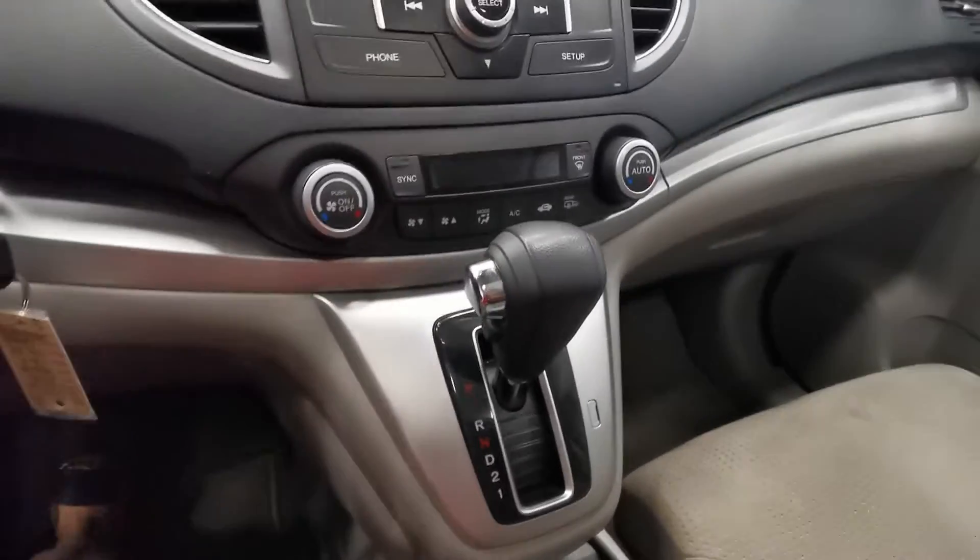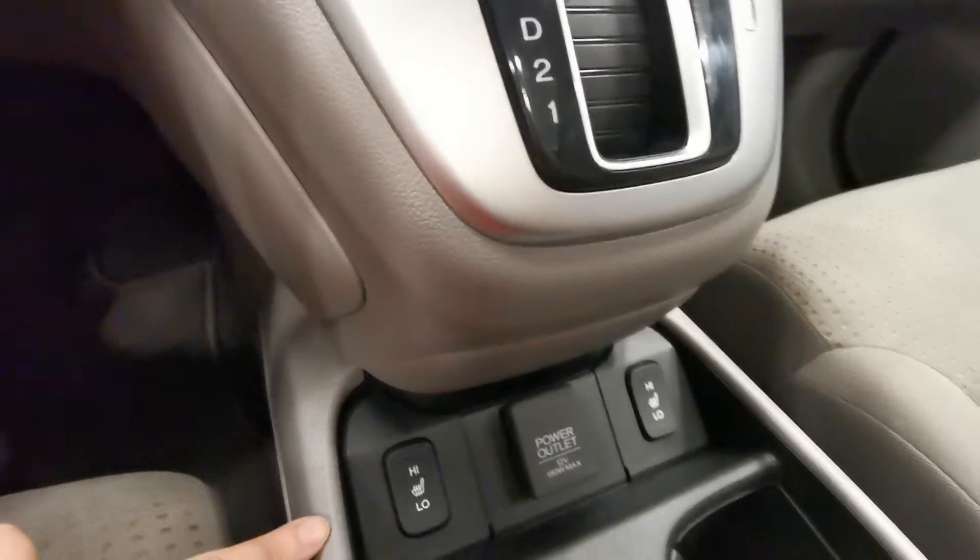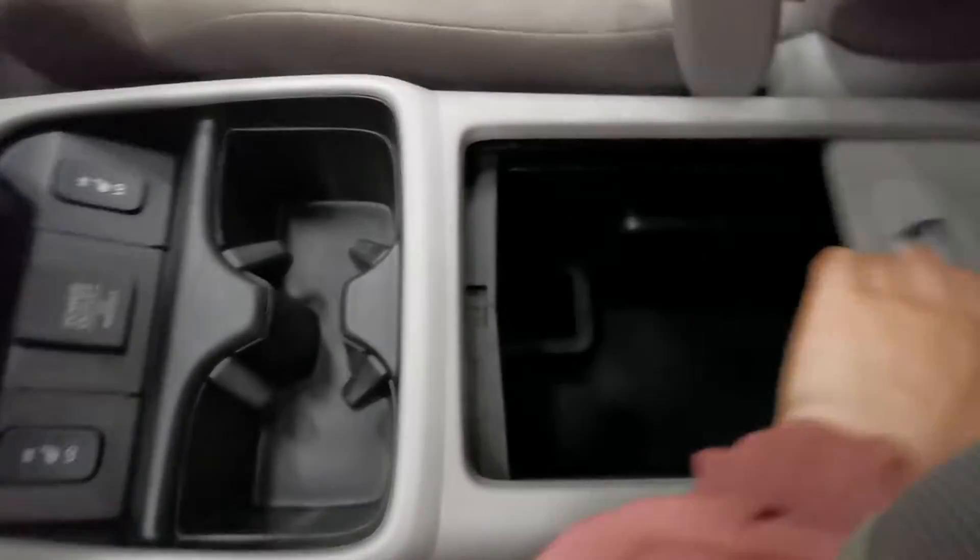It has a camera, Bluetooth connection, and a CD player. Also AC, heated seats, a console, storage, and a second row.